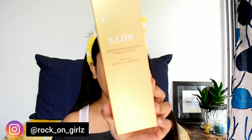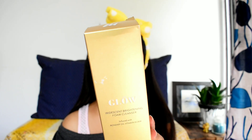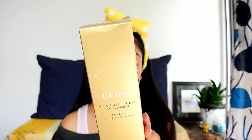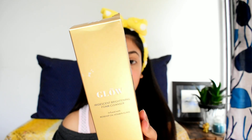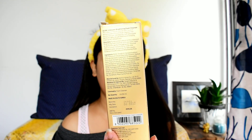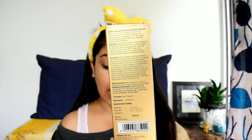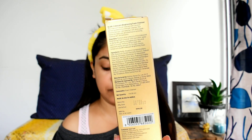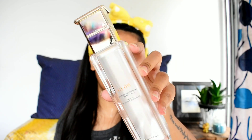The first product is the cleanser, which is infused with rosehip oil and vitamin extract. The outer packaging is a golden design and the price is 995 rupees for 50 ml of product. The shelf life is around three years. On the back they mention all the ingredients, which is something I really like about MyGlam. Like their other products, it is also cruelty free.